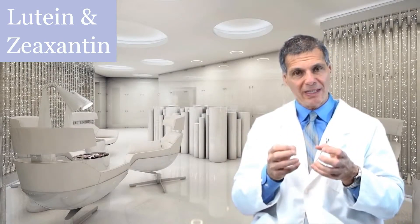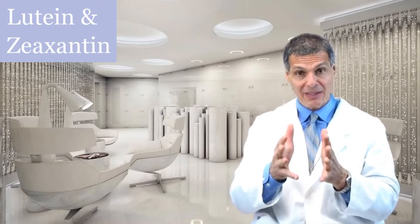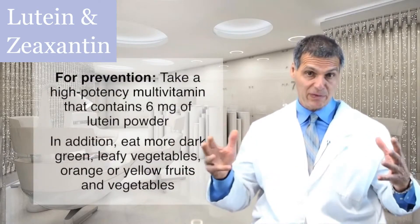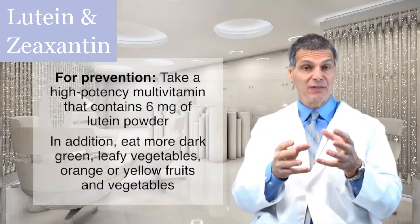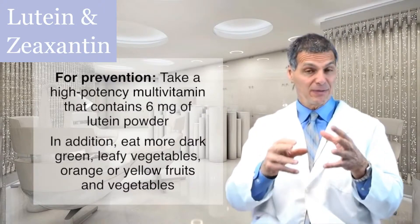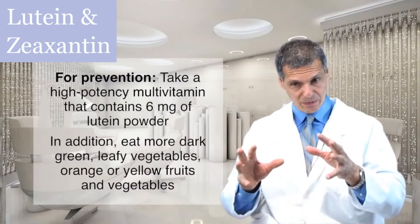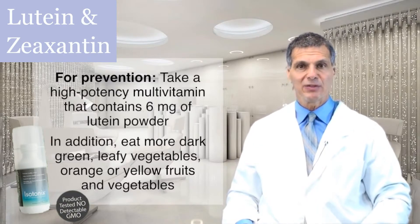In terms of doses, you need to know the right dosage to prevent these eye diseases over your lifetime, and if you have macular degeneration or retinitis pigmentosa, you need to know the right dosage for therapeutic reasons — those dosages are going to be different. My recommendation generally for prevention is to take a high-potency multiple vitamin each day that has six milligrams of lutein. We get about less than one milligram of lutein a day from food across the population — it's not enough. Eating more dark green leafy vegetables and orange and yellow fruits and vegetables will help, but I think your multivitamin should have six milligrams of lutein.